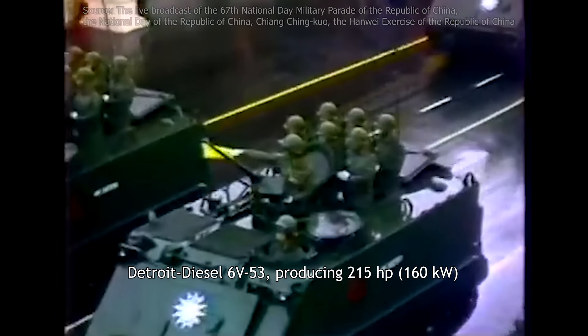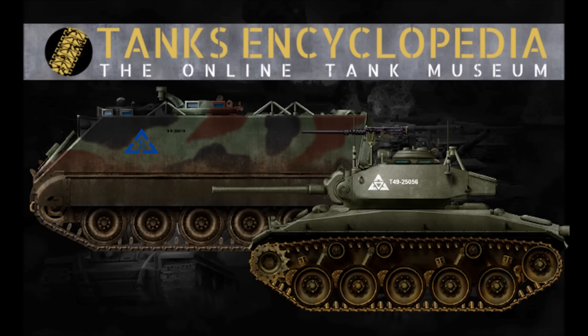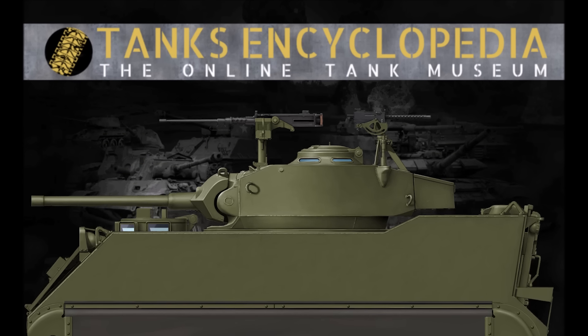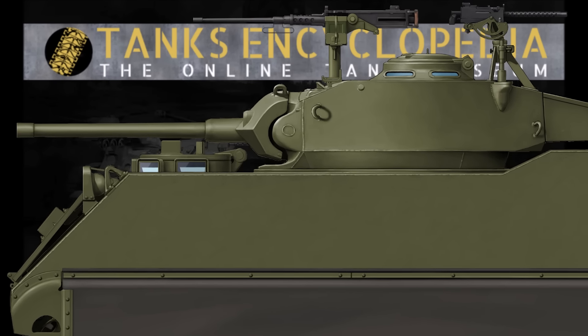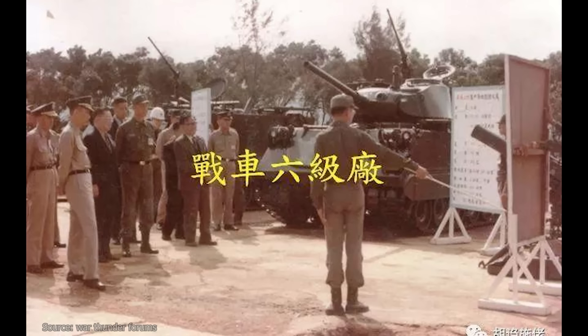The original M113 had a gasoline engine, but this was supplanted by a diesel on the M113A1 — the Detroit Diesel 6V53, producing 215 horsepower. The vehicle had a crew of two and was fitted for 11 dismounts in the rear. The engineers working on Wanchong II took this base hull and modified it significantly to best accommodate an M24 turret. The turret was to be mounted centrally on the vehicle, so the engine could not remain at the front without interfering. It was therefore moved to the rear of the hull, and the center and front of the hull were lowered, with only the rear — around where the engine was located — retaining the original height. There do not appear to have been any modifications to the vehicle's width or length.